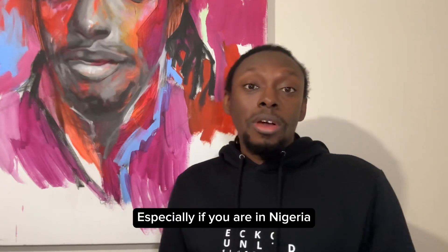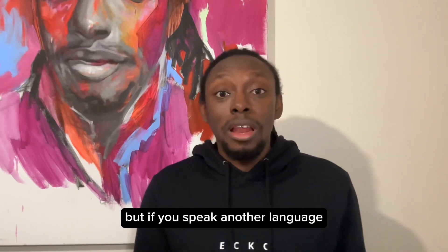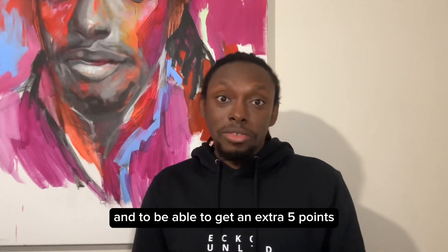For people who are offshore — actually if you're in Nigeria, this is something we don't really talk about — but if you speak any other language apart from English, you can sit for NAATI exams and be able to get an extra five points.